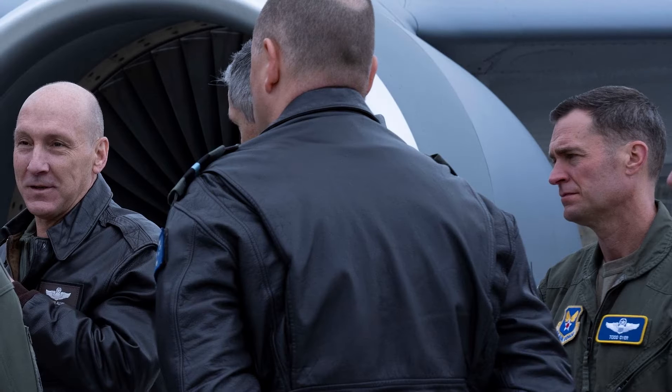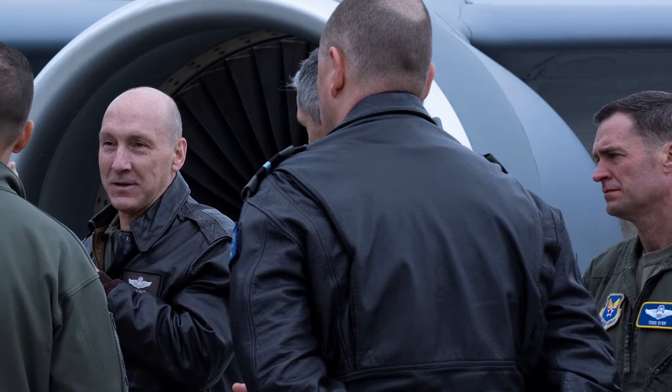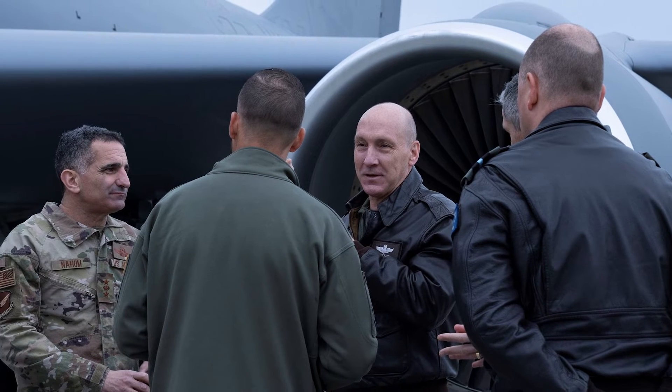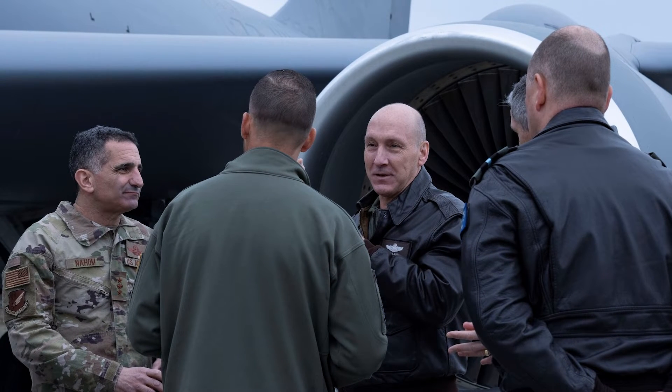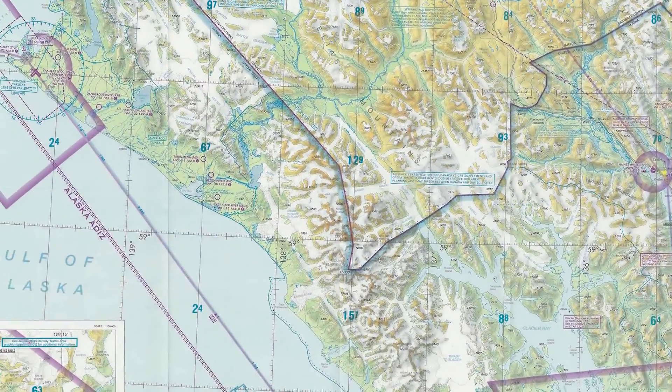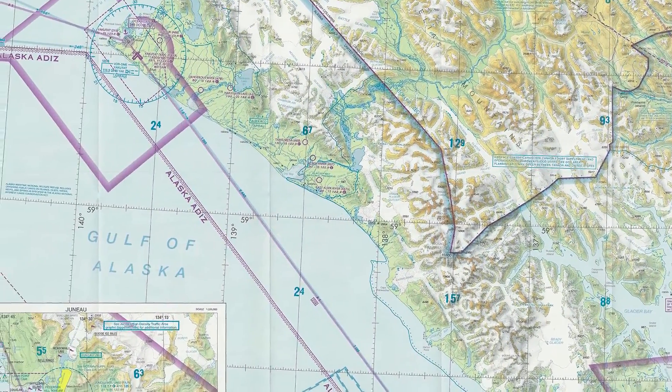In Northern Edge 23 TAC-1 in Alaska, we connected over line-of-sight data links to coalition players as well as the US joint community. Airplanes in the air from multiple countries and from the Air Force, Army, Navy, and Marines flying over the Alaska ranges as well as over the Gulf of Alaska. We were connecting to airplanes, ships, vehicles, and operators on the ground.